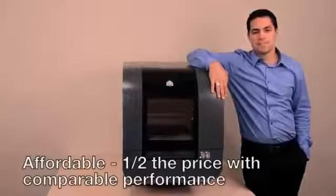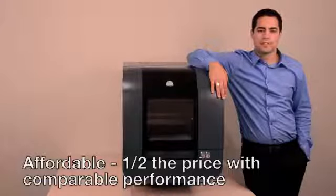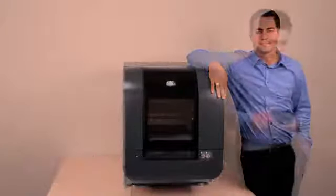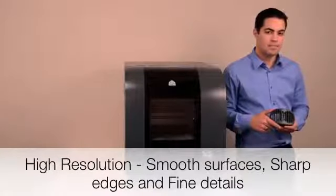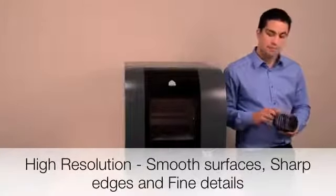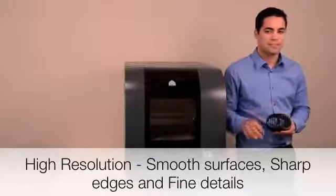The ProJet 1500 is half the price and cost of ownership of 3D printers offering comparable performance. It offers high-resolution prints that match the quality of your designs — smooth surfaces, sharp edges, and fine details. You should never settle for anything less.